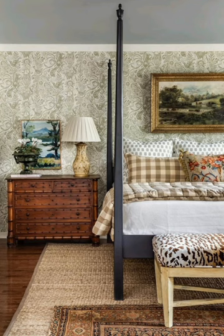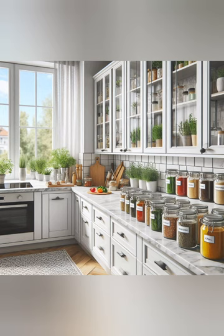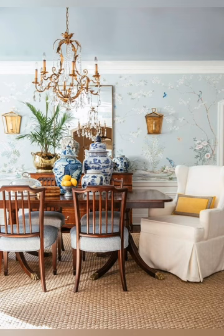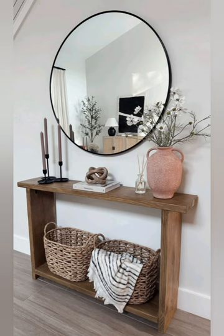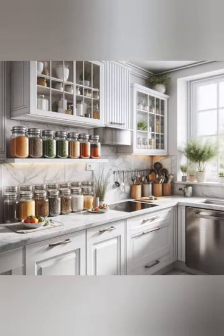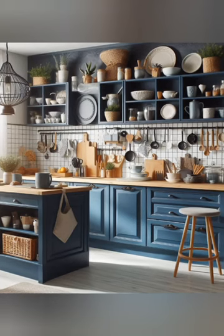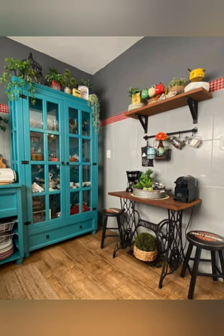Hello everyone, welcome to House Decor. Today in this video I am going to show you some farmhouse chic cottage decor ideas. Farmhouse chic cottage decor is an interior design style that combines elements of traditional farmhouse aesthetics with a cozy cottage feel. This style emphasizes simplicity, comfort, and charm, often incorporating a mix of vintage and modern elements. Here are some key elements to consider.